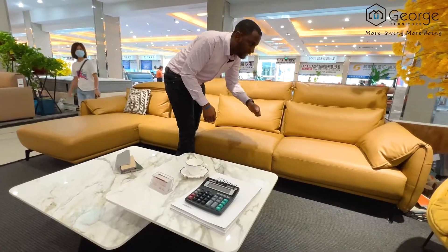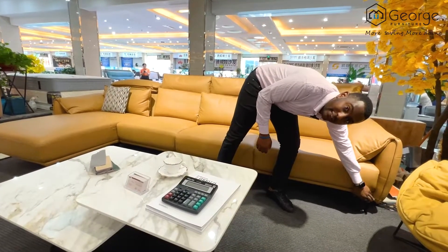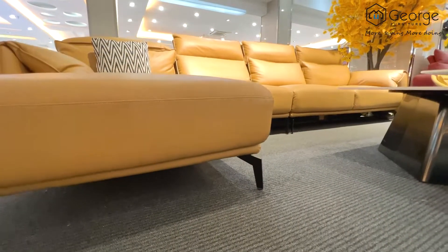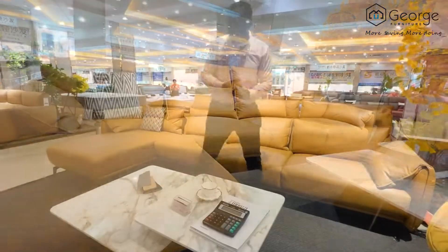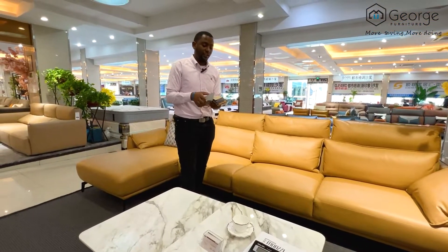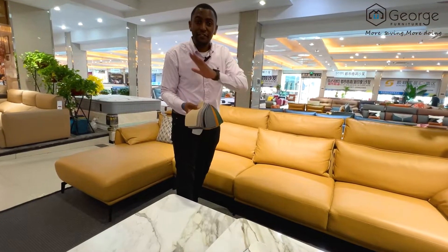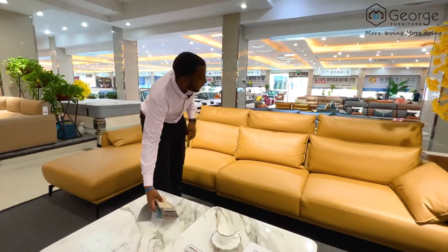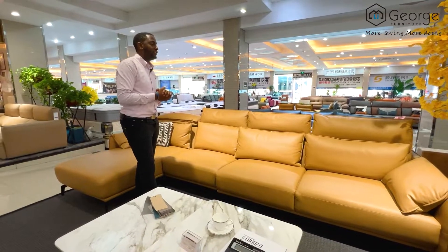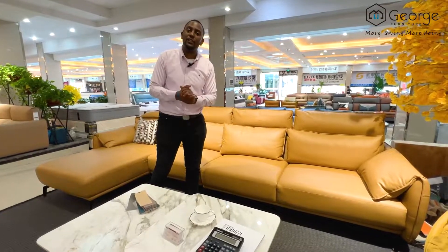This is real leather — genuine leather that is very strong. The sofa comes with metal legs, so you don't have to worry about the legs breaking. It also comes in so many colors — you can choose whatever color you want from the many varieties available. The price of this sofa is only $630.